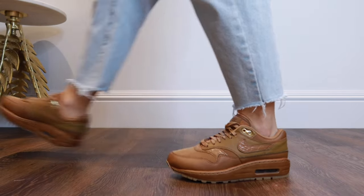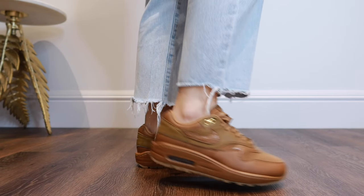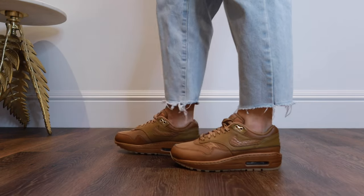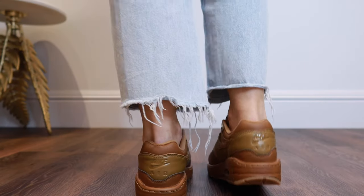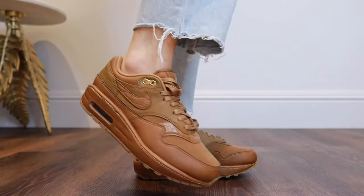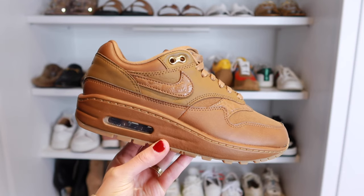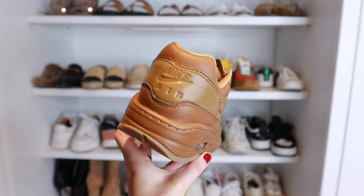The Nike Air Max 1 will also be a trainer I think we'll see a lot of this year. These are in a suede and croc effect in this dark tan shade. I would stick to your normal size in these — they fit really well. I think these would go especially well with beige tone outfits. I've got so much beige in my wardrobe and I'm really trying to add more color, but these will just go so well with those.